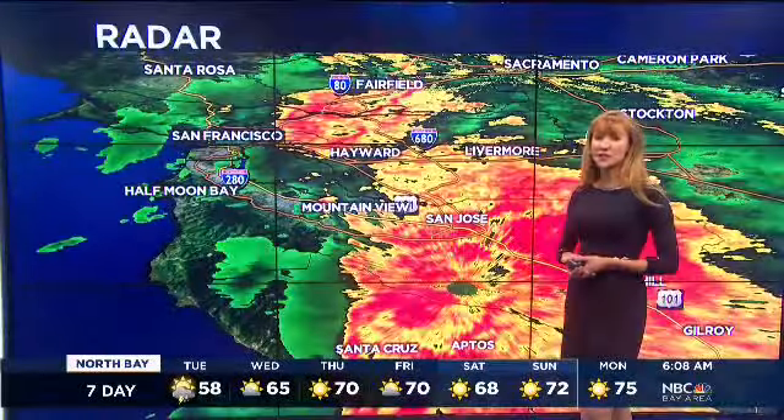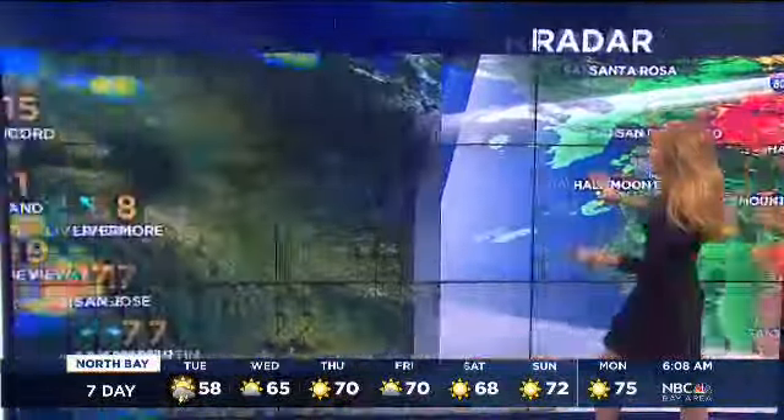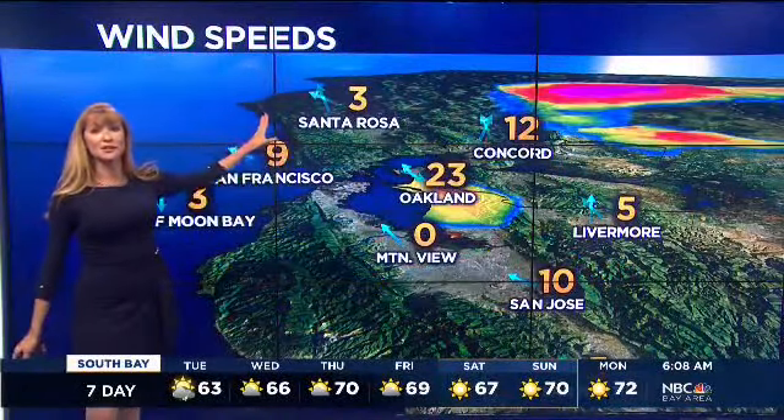Also want to zoom in and show you where the heaviest rainfall is located right now. You can see that this storm is finally starting to push into the South Bay and areas to the east. Otherwise, we're getting a little bit of a break at the immediate coast, and that extends all the way up into the North Bay where we have accumulated.